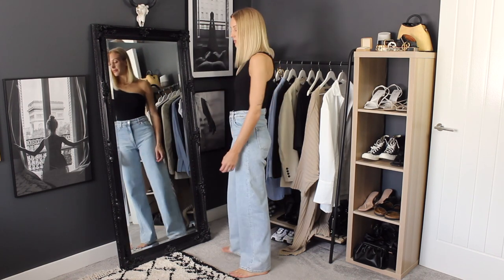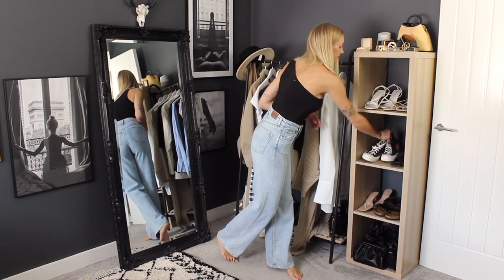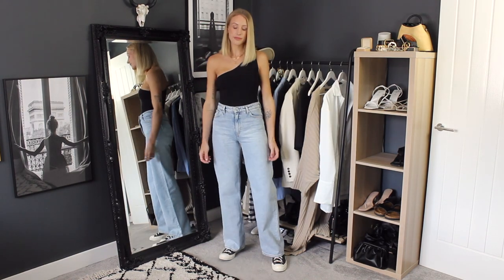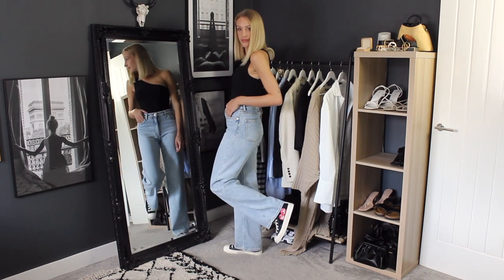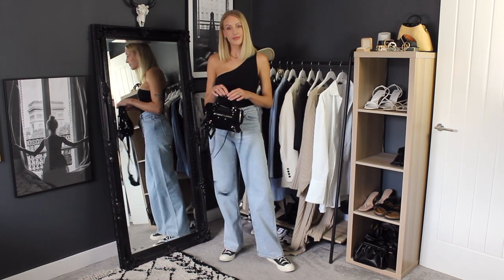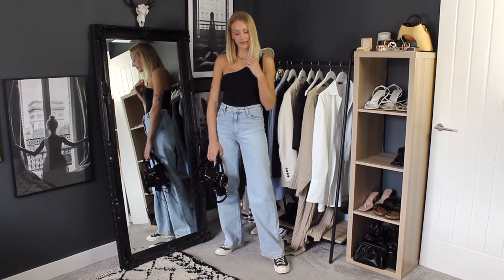I think this third look might actually be my favourite. Styling the wide leg jeans, I've popped on a one shoulder bodysuit from Missguided and I love that I've paired this with my Converse — I have the CDG Converse but any Converse would do. I love how this emulates a very 70s vibe: very casual, very chic. I paired it with my Balenciaga mini city bag, and if it's a little bit chilly, just pop over a leather jacket or a blazer.